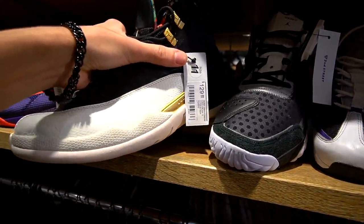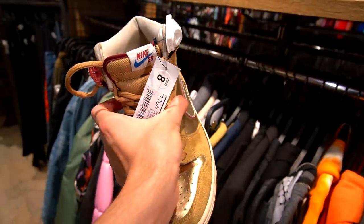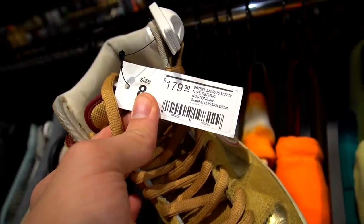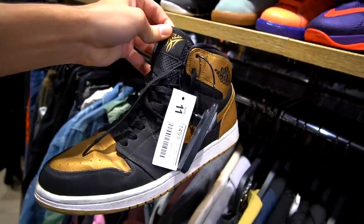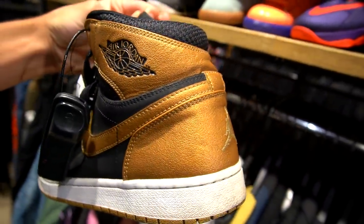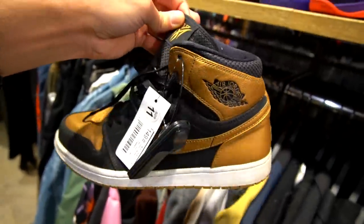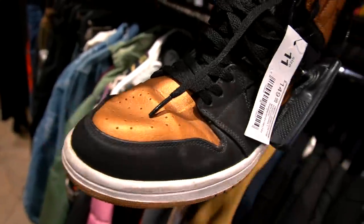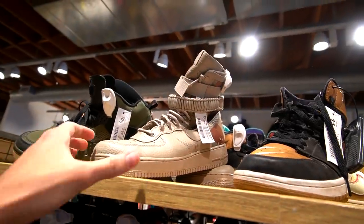We got some Jordan 12s right here, size 11 going for 130 — this is the Chinese New Year one. We also got some Nike SBs for 180 bucks, size 8 — Eric Koston Lows. We got the Melo ones, size 11, 150 dollars. I remember I had like six or seven pairs of these at one point — the store hooked it up and I was able to buy and flip a bunch. I remember these crease pretty funny looking, but definitely better than patent leather sneakers.